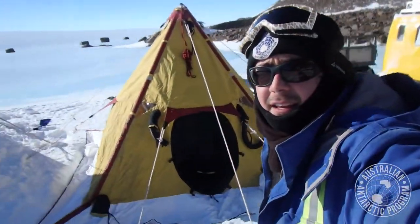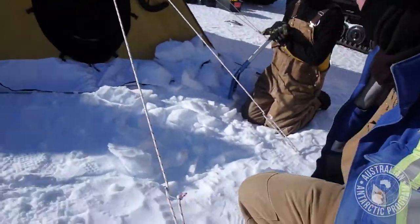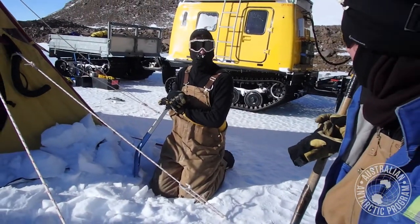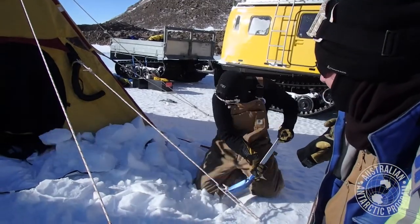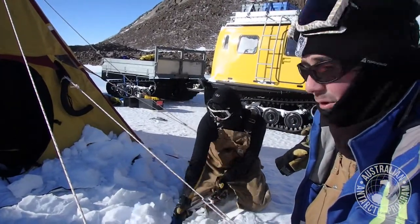So we're nearly finished putting up our tents here, and once you've pegged at the end of the ground, you've got to bury the aprons, which is what Alex is doing right now. You're going to shovel snow or rocks on there, and keep your tent from blowing away if the wind picks up.